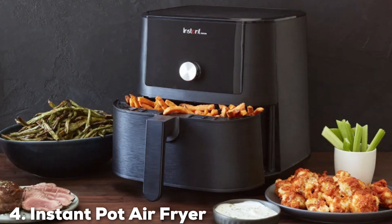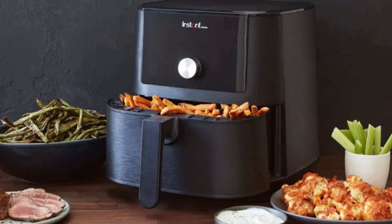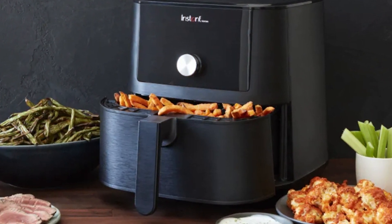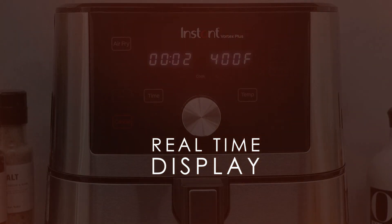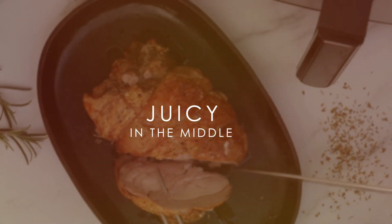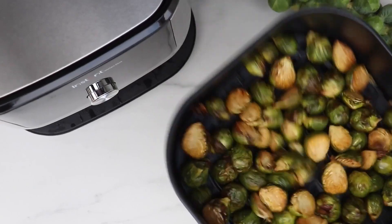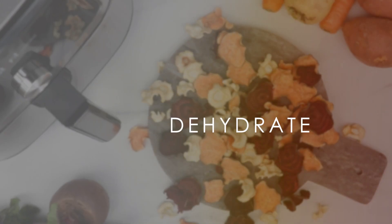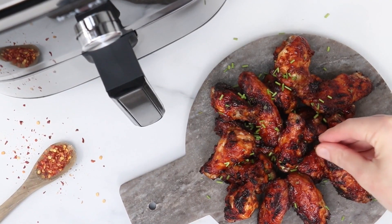Next, we have the Instant Pot Air Fryer Oven, a 6-quart culinary powerhouse that will redefine the way you cook. Combining the convenience of an Instant Pot with the crispiness of an air fryer, this kitchen marvel can pressure-cook, roast, bake, broil, and air fry all in one sleek device. The 6-quart capacity ensures you can prepare meals for the whole family, and the 10 customizable cooking presets make it a snap to create a wide range of dishes.